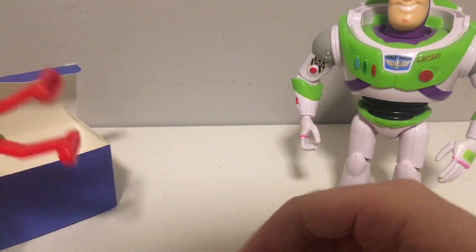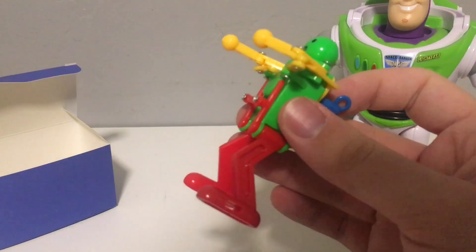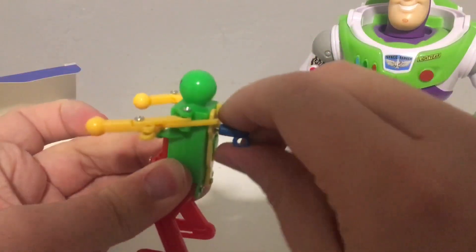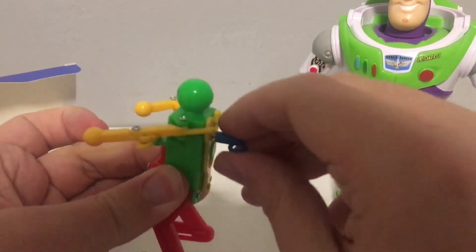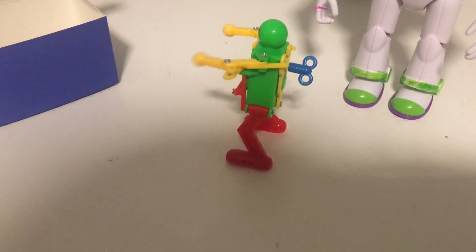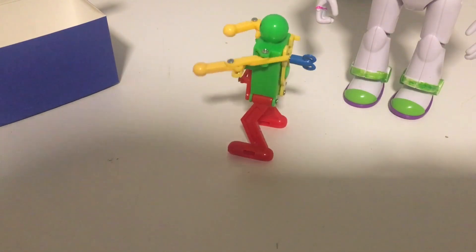Alright, let's get this out. Oh, looks like it's a wind-up one — you wind this up, and then when you're done, ooh, it's a dancing one! That's cool.